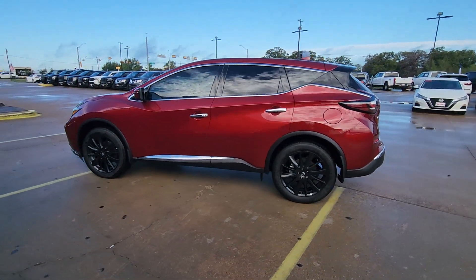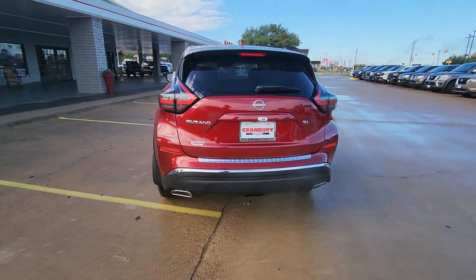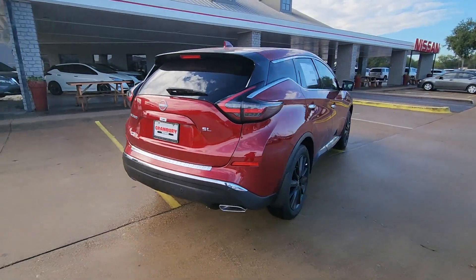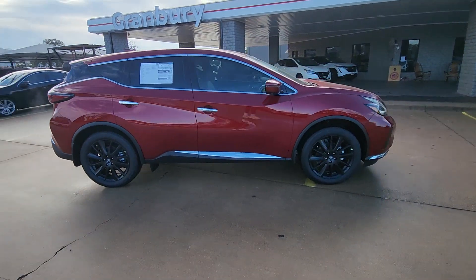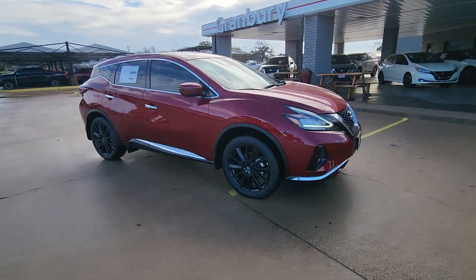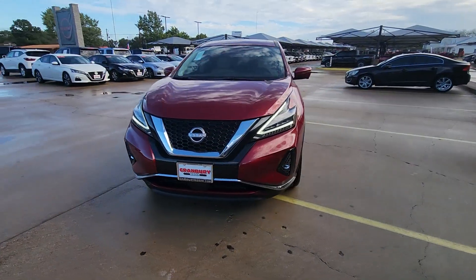Enjoy the view of this 2024 Nissan Murano. Make even the most ordinary task a pleasure in this stylish Murano. This well-equipped midsize crossover delivers an exceptionally refined interior with plenty of cargo space and a smooth, relaxing ride that leaves you relaxed and recharged.